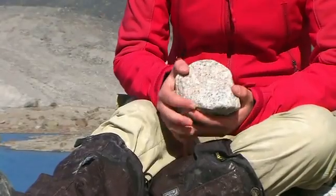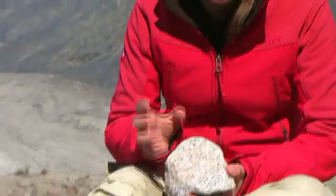Granite has some minerals which are compulsory — they have to be present to make the rock a granite. We can actually have a look at a few of them just over here.